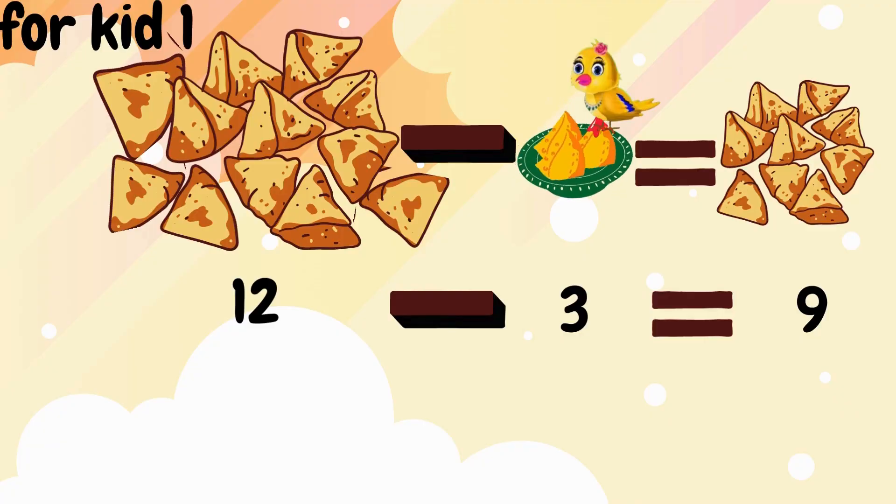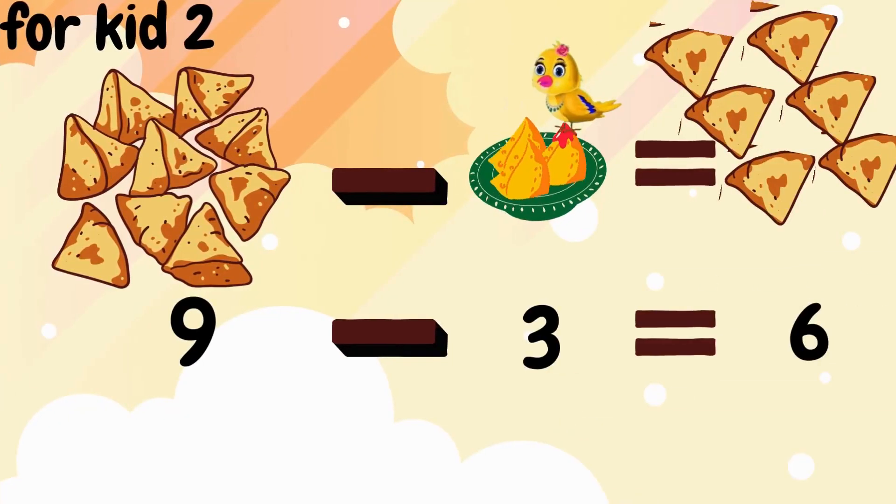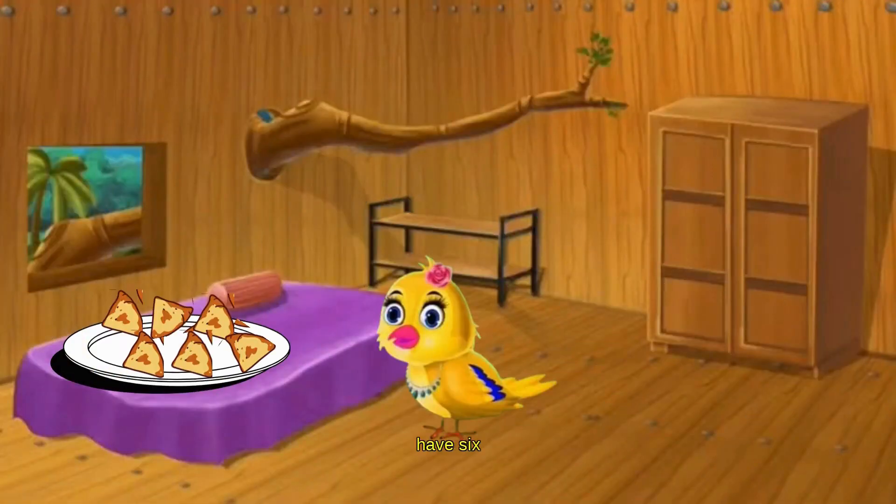12 samosas minus 3 samosas equals 9 samosas remaining after giving to Kid 1. 9 samosas minus 3 samosas equals 6 samosas remaining after giving to Kid 2. Yellowy has 6 samosas remaining after giving to her kids.